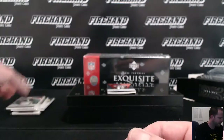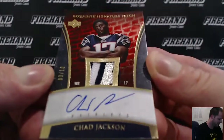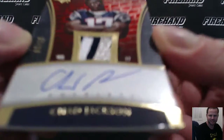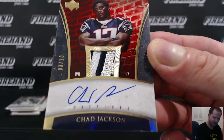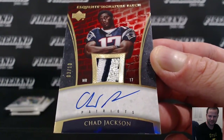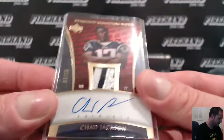And a three-color auto patch for the Patriots — Chad Jackson, 3 out of 10. Goes to Thunder Cards, Patriots. A piece of logo on the Chad Jackson.